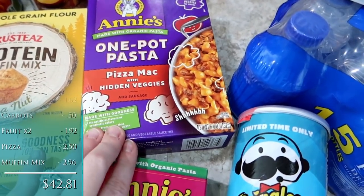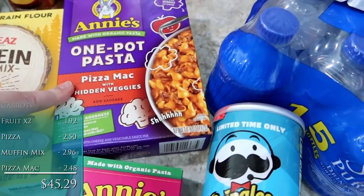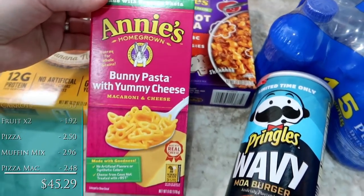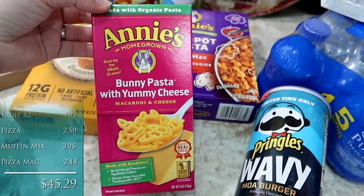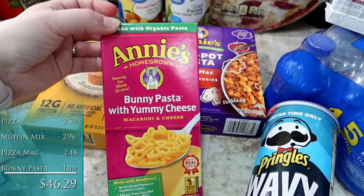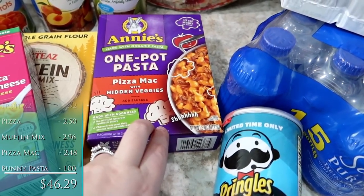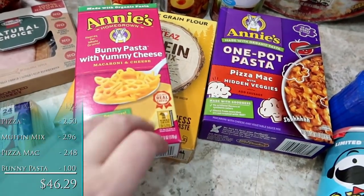Annie's One Pot Pasta, the Pizza Mac with hidden veggies — I thought that would be fun for the kids. Also got some Annie's Bunny Pasta with yummy cheese. This will be fun for right around Easter. There's also an Ibotta deal on this one.